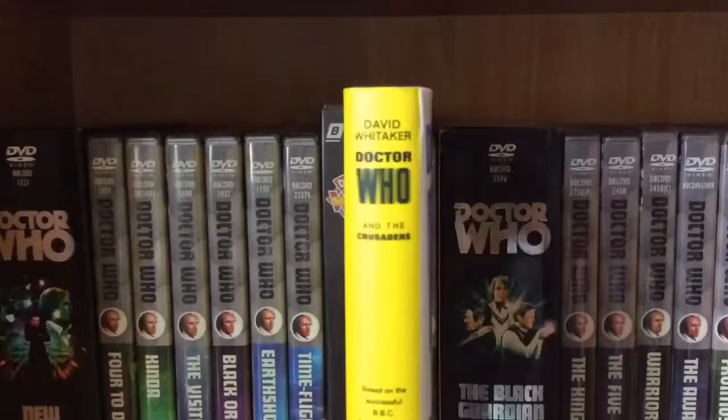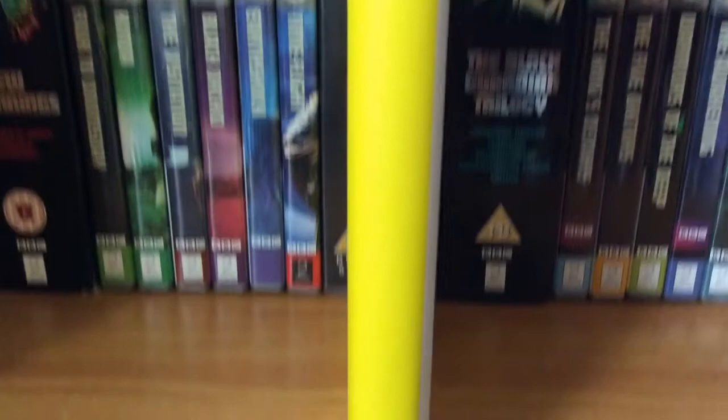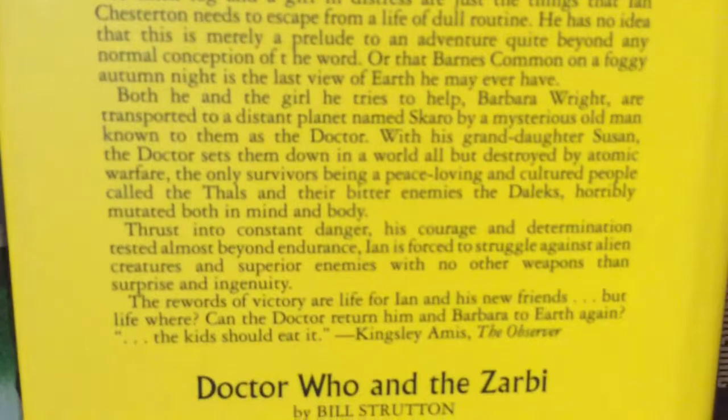Next, we have the re-release of the original Target book, The Crusade. David Whitaker written The Crusade, and this is the near enough original copy of the original Target book, just re-released, and I absolutely love that about this book. On the back, we are promoting The Daleks and the Zabi. What I love about this book is that it looks so classic and vintage, and I'm such a classic vintage collector. It's perfect for me.